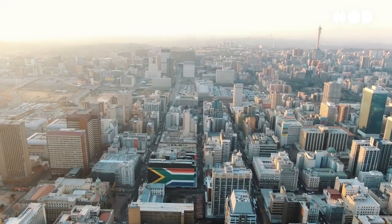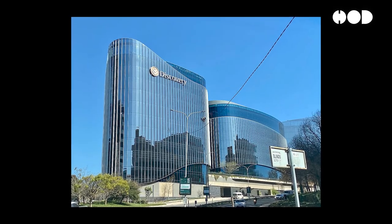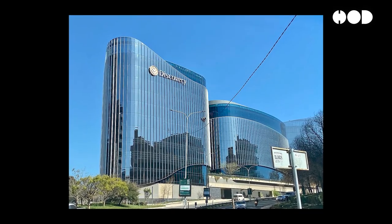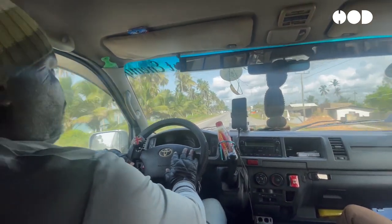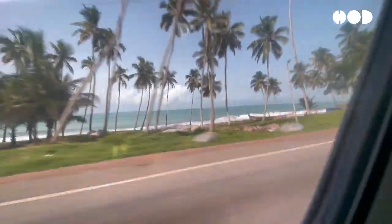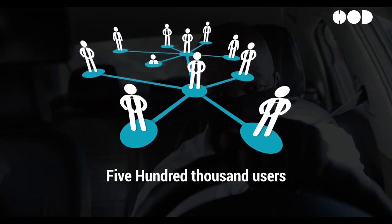Africa is also embracing telematics, with South Africa leading the way. Discovery Insurance has been a pioneer in adopting telematics — their Vitality Drive program uses telematics to monitor driving behavior and reward safe drivers with discounts and other benefits. Discovery reports having over 500,000 users enrolled in the Vitality Drive program.